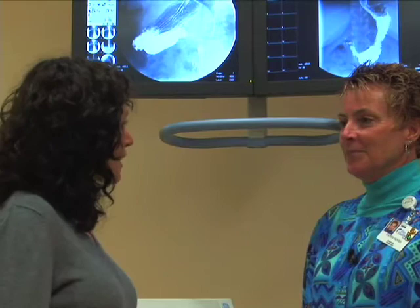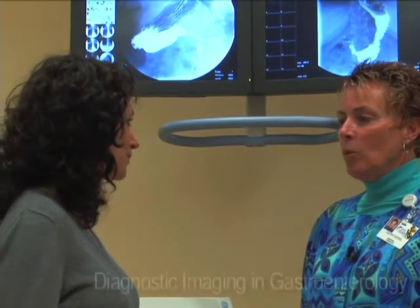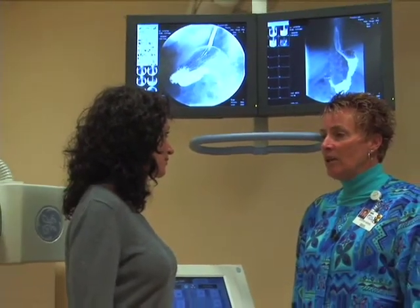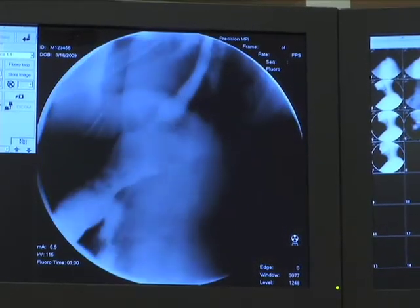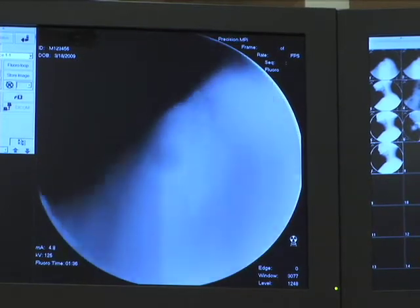A lot of people complain about digestive issues. What does Fort HealthCare do about that? What we can do to look at the digestive tract is give the patient some barium and use that as a tracer to follow it down the esophagus and into the stomach, to pinpoint areas of interest that may have ulcers or any type of abnormality in those particular areas.